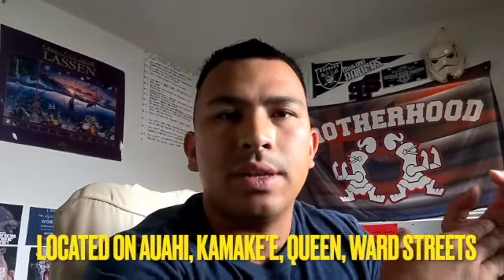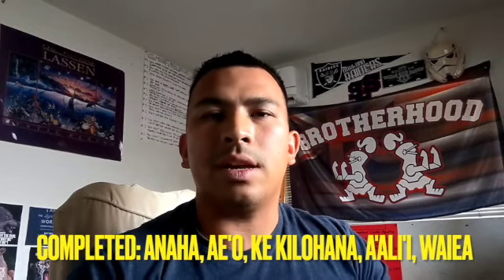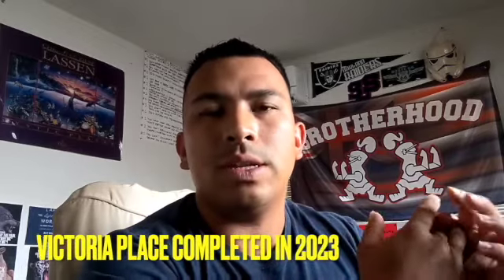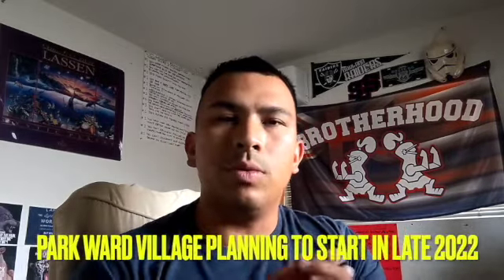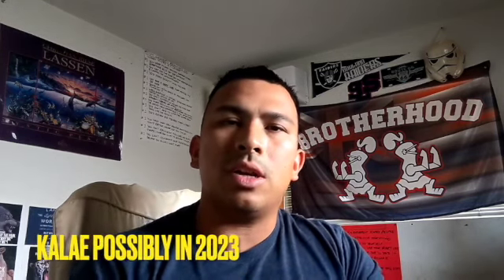The Ward Village condos consist of Howard Hughes condos over on Awahi, Kamake'e, and Queen Street, with the completed condos of Anaha, Aio, Pa'ali'i, Ke'kilohana, Waiea, and Victoria Place breaking ground in 2023, with the Park Ward Village starting ground this year, Ulana starting next year, and Kalai Apartments possibly next year as well.